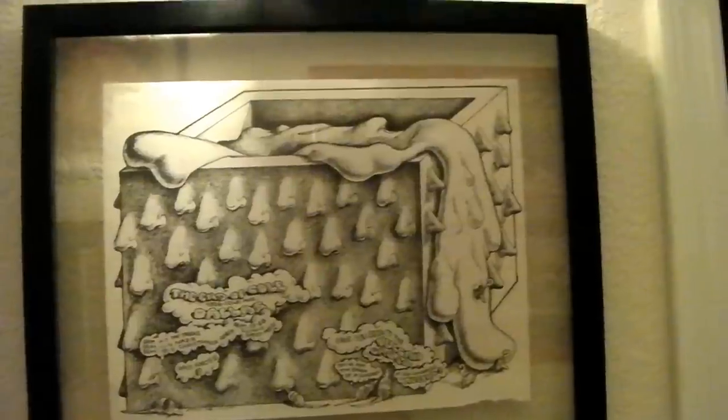This is called 'Snot Box' — this is End of Coal Avenue in Dallas, a Vulcan Gas Company production, art by Jim Franklin.